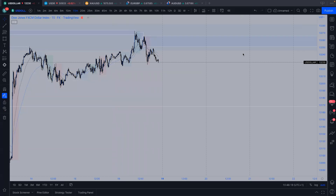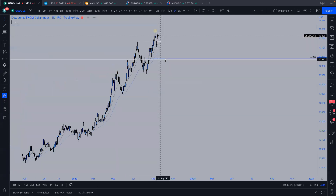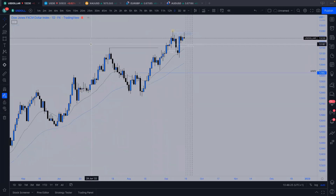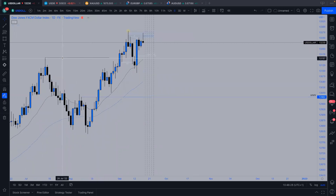Alright guys, hope all is well. I'm going to do a video just about what I'm looking at for this coming week on the market. First of all, checking out the dollar to see what that's doing.